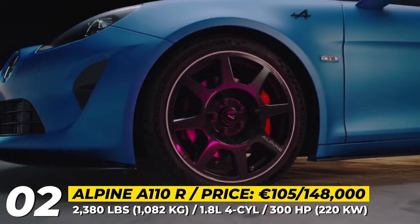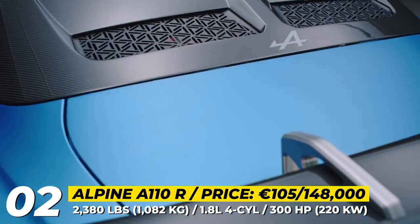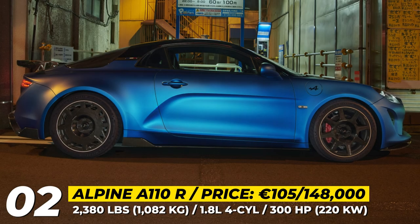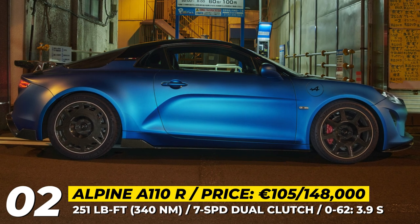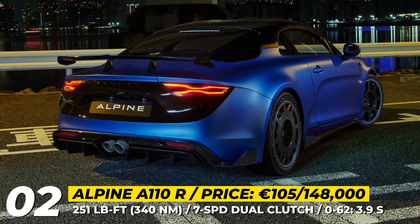Its bodywork was revised to improve downforce and reduce drag, so the R gets a new model-specific bonnet, diffuser and rear window. The wheels wear more aggressive Michelin Pilot Sport Cup 2 tires, while the suspension becomes stiffer and can be adjusted to increase the car's clearance by 0.4 inches.